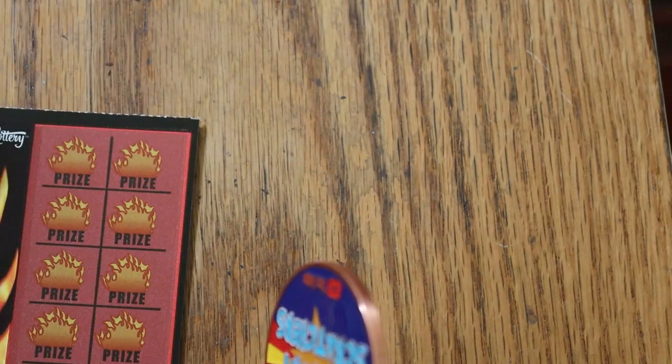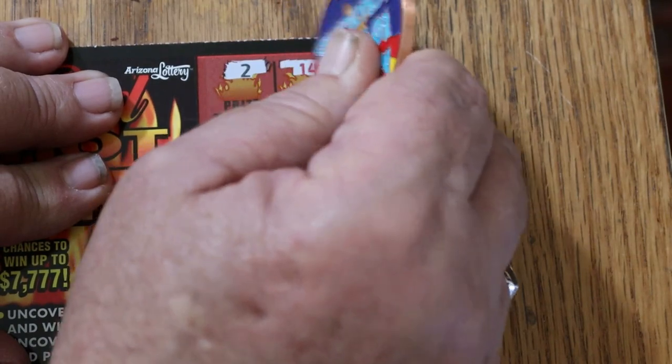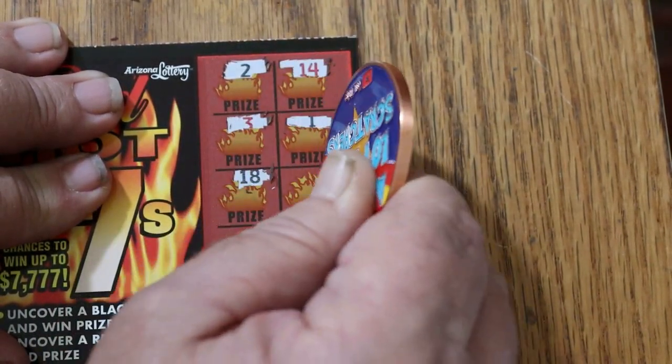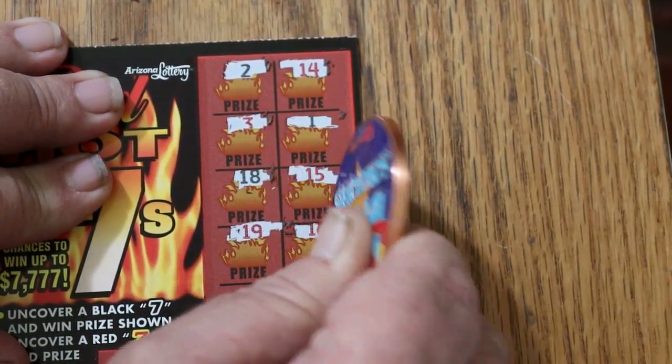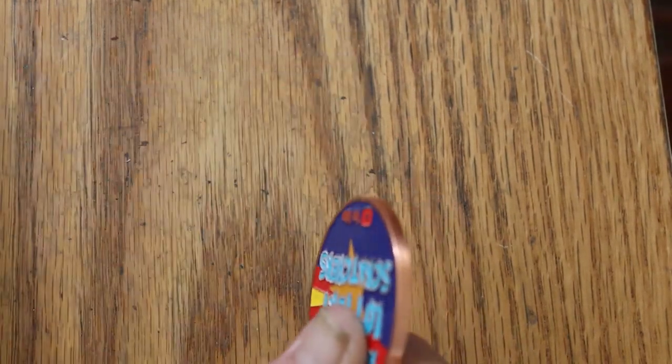Ticket 45: 5, 2, 14, 3, 1, 10, 18, 15, 1, 19, 16, 13, and 12. Nothing.